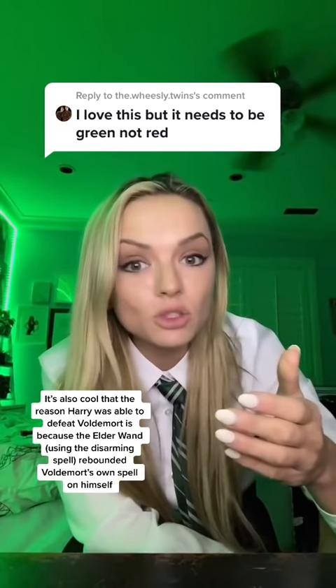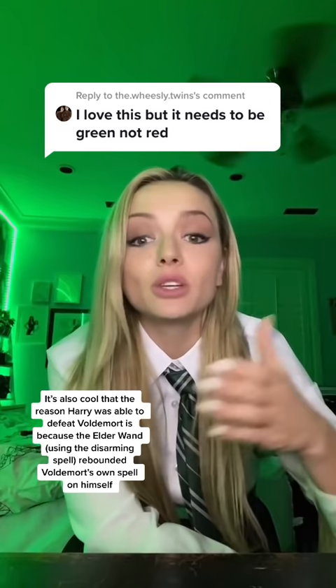Most wizards would be more cutthroat, more heartless, and they would use a spell that would actually kill their enemy, but Harry didn't want to do that to Stan Shunpike because he wasn't sure if he was under the Imperius Curse or something like that. So that's why Harry uses Expelliarmus, and it actually is red.